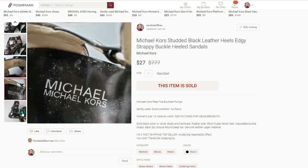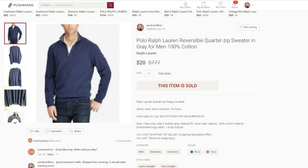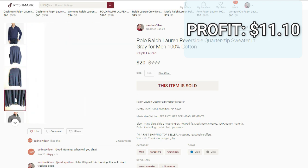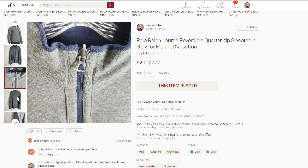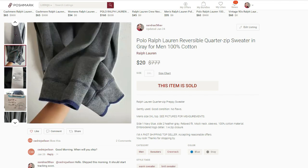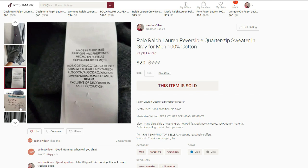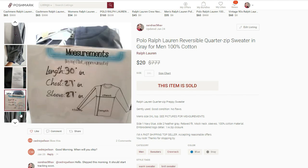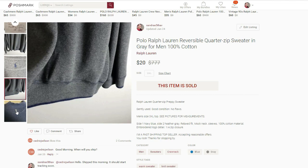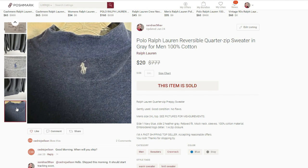Next sale that sold very quickly is this Ralph Lauren reversible quarter-zip sweater. It sold for $20 on Poshmark. I paid $4.90 for it and the final profit was $11.10. This sold maybe less than an hour after I listed it. I picked this up because it was a larger size, it was reversible, and it was a men's item — I'm trying to put more men's items into my closet. I think if I had waited a little bit I could have gotten more than $20, but since it was going to be a fast flip and it was a slow day, I accepted the offer.